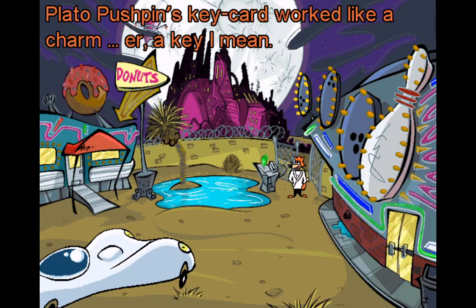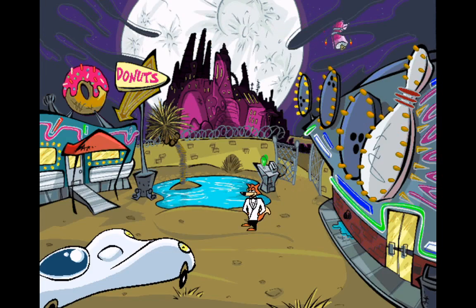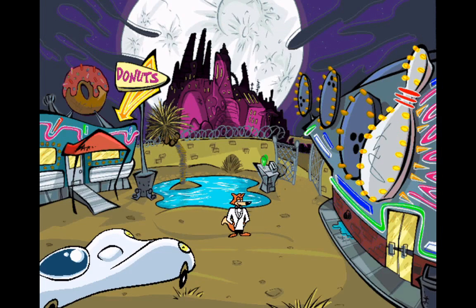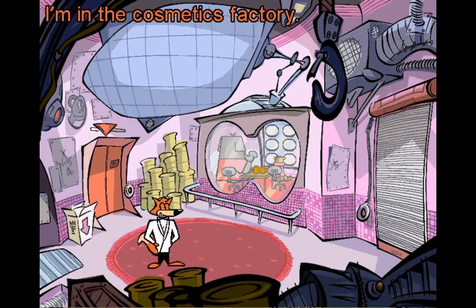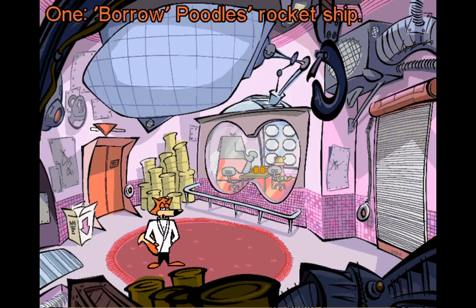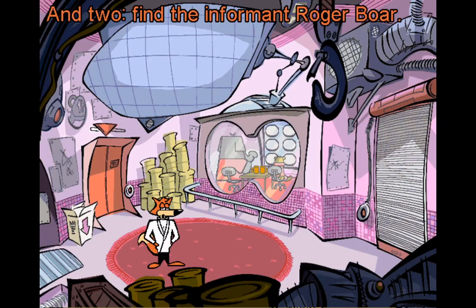Pushpin's keycard worked like a charm — er, a key, I mean. I'm in the cosmetics factory. I have two objectives in here: one, borrow Poodle's rocket ship; and two, find the informant Roger Bore.